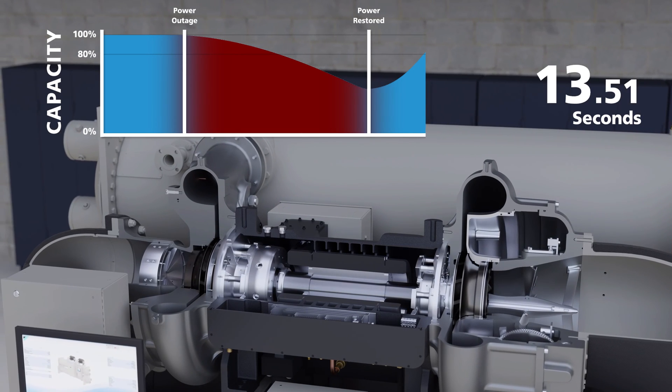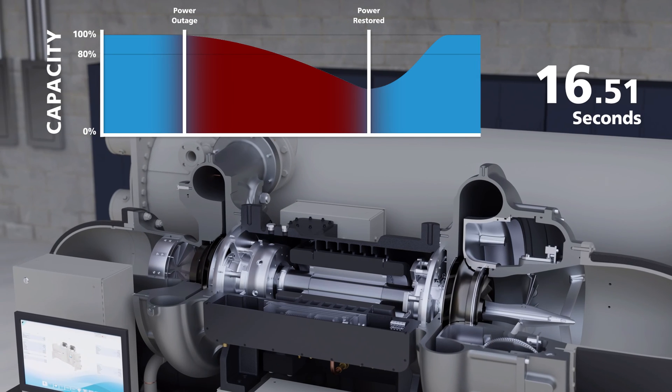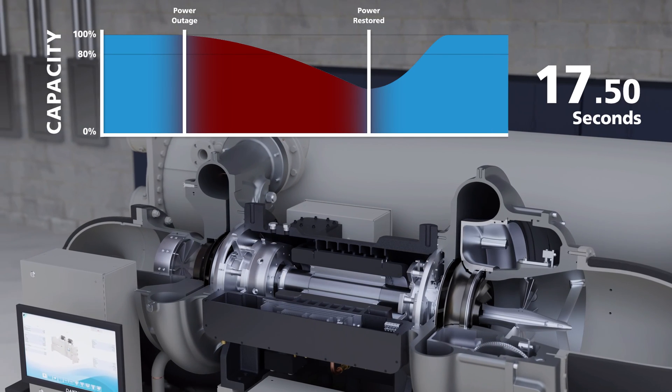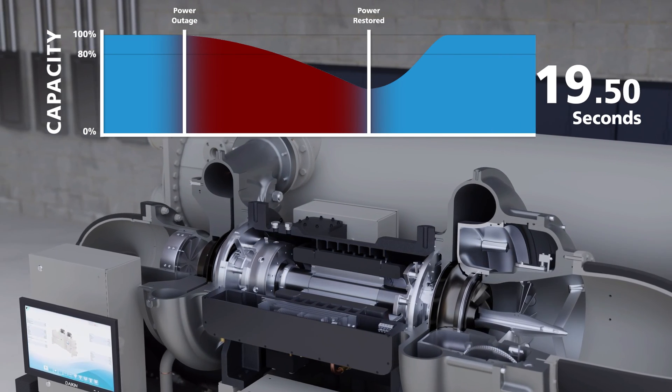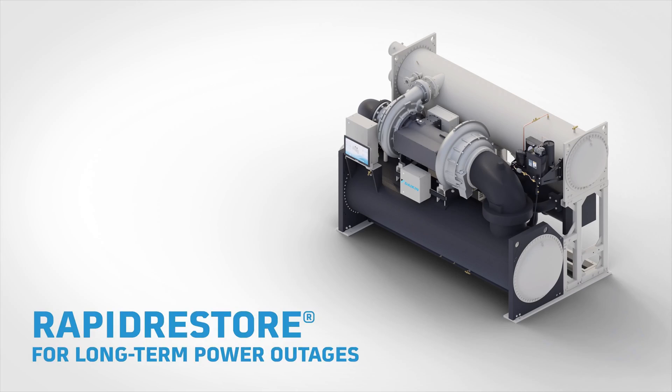The chiller can return to pre-power loss capacity within just a few seconds after power is restored. Given the fact that a typical facility's generator takes 8 to 15 seconds to kick on, Ride Through gives the chiller the ability to push straight through a short-term power loss — keeping it up and running almost as if your chiller never lost power in the first place.